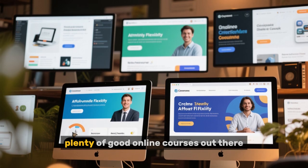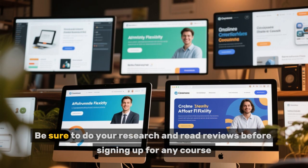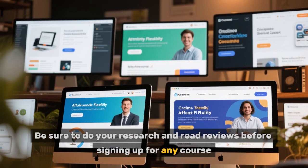However, you should note that while there are plenty of good online courses out there, there are also a lot of bad ones. Be sure to do your research and read reviews before signing up for any course.